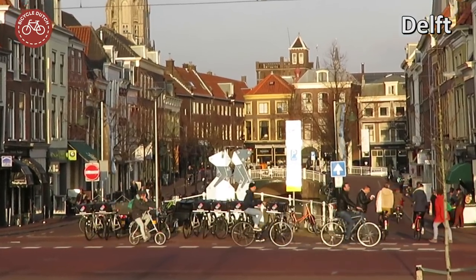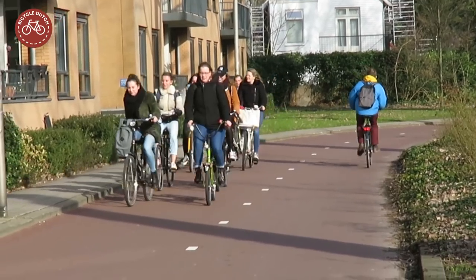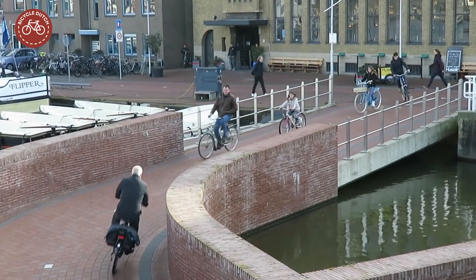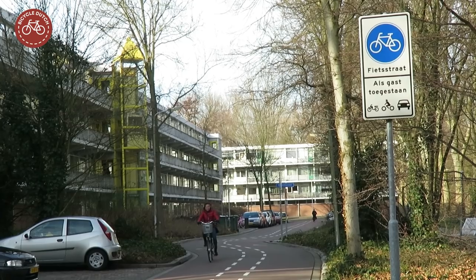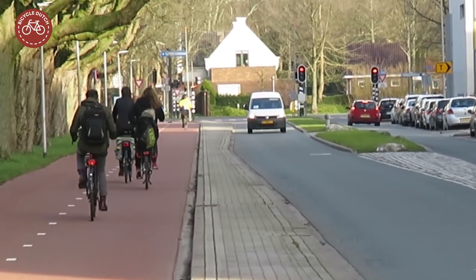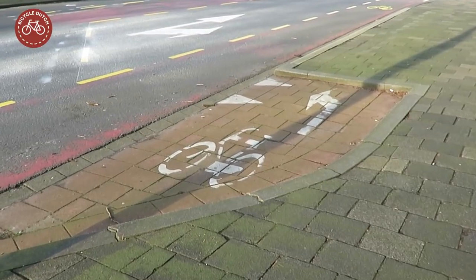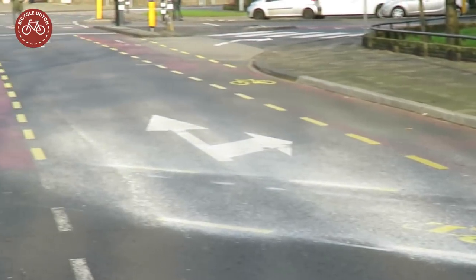Like any city in the Netherlands, Delft has a very good cycling climate. We see people of all ages cycling on good cycling infrastructure. There are specific cycle bridges, underpasses, cycle streets, and separated cycleways. Some of the infrastructure is a bit unusual. This protected bay where you can wait to safely reach a left-turning cycle lane is unique.